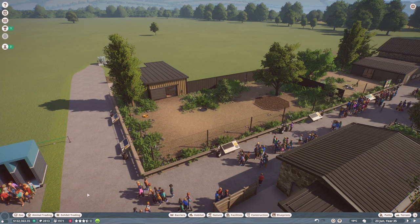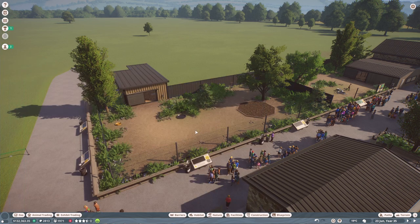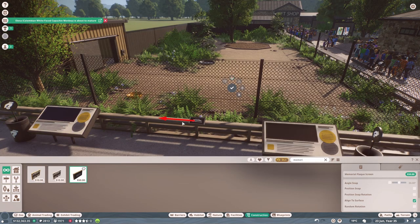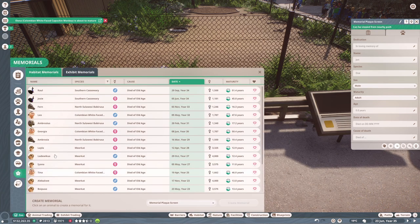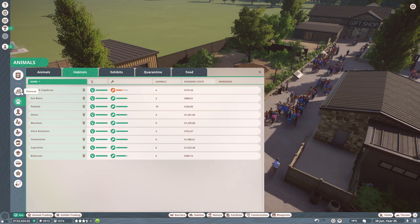Very sadly, last episode our cassowaries — who were our first ever animals in this zoo — passed away. We've got one here that we bred a while back, Bada, who we can move into this enclosure since we've got no animals in there currently. I thought it might be nice to have a memorial, so let's put two memorials here next to their enclosure — one for Raoul and one for Josie.